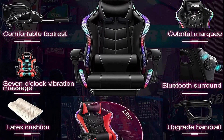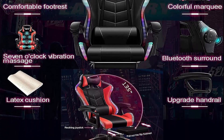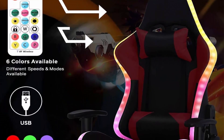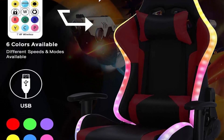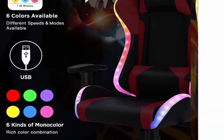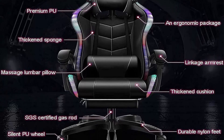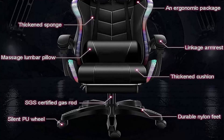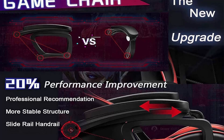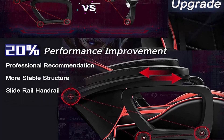360-degree multi-directional casters move smoothly and quietly on the floor. Backrest freely adjustable between 90–135 degrees. Adjustable height suitable for tables of various heights. Retractable footrest design provides extra relaxation. Ergonomic design: gaming chair strengthens seat back and cushion with a humanized fit, conforming to ergonomics. Massage function relieves body fatigue from long-term sitting.